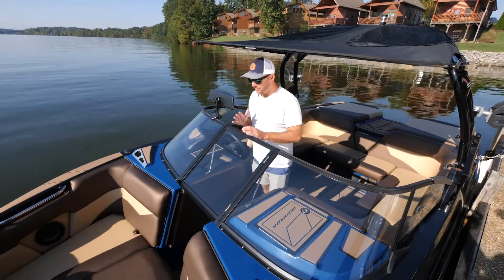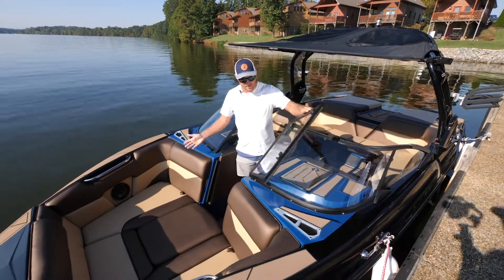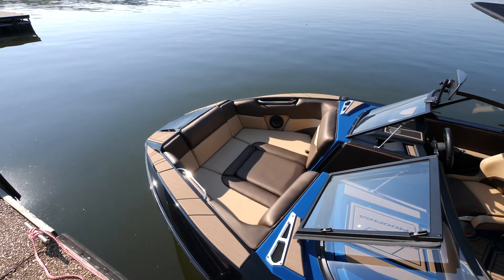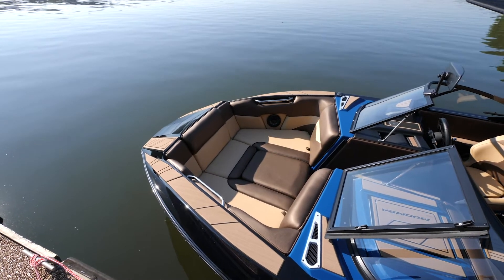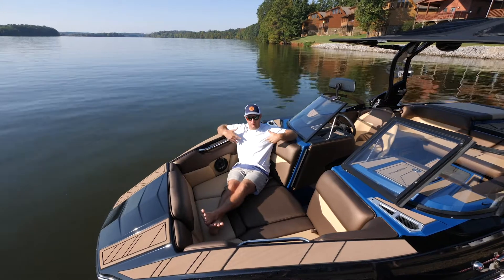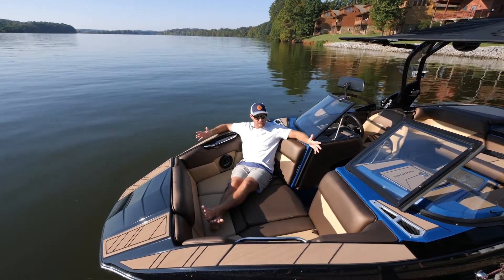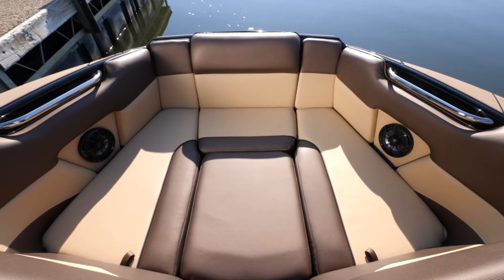Moving to the bow of the Mondo, the first thing you'll notice is this really sleek redesigned windshield — clean looking and super functional. When you come into the bow, there's just a ton of space up here. It's a hybrid wide-nose bow and really comfortable. You've got a removable filler cushion for a full walkthrough. It's nice and deep so you can feel safe having kids up here, with super high gunnels — you just feel really locked in when sitting up in the bow.